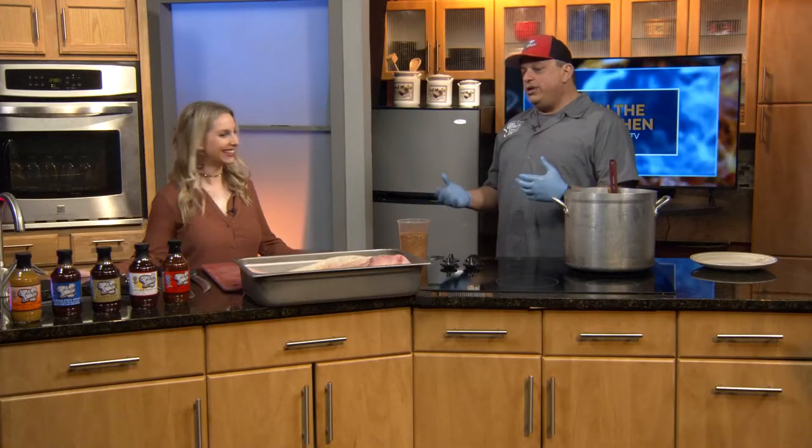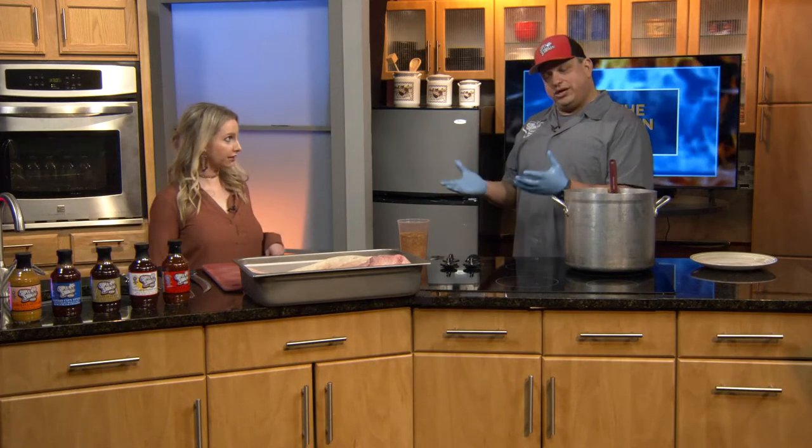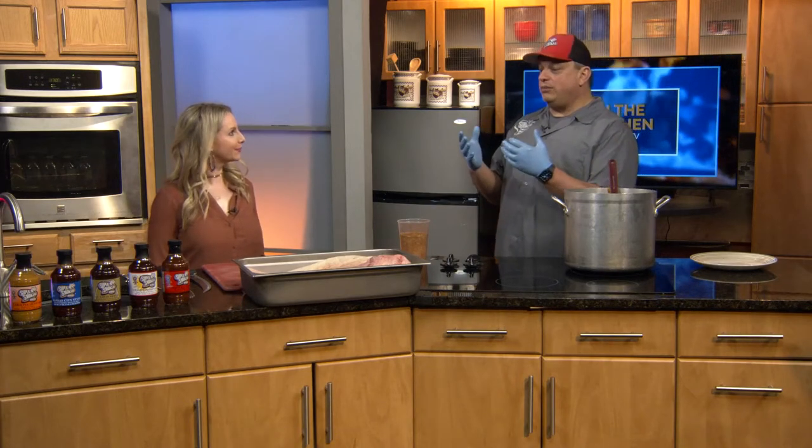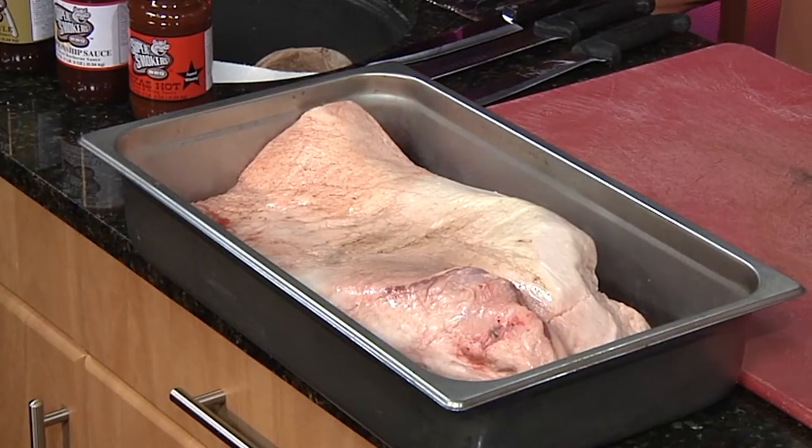So what are we cooking today? There's a lot going on here. We own a barbecue and Cajun restaurant — two locations, one in Eureka, Missouri, and one in Afton, Missouri. So I brought a brisket to go through today and I brought some jambalaya. So we're going to start with the brisket.